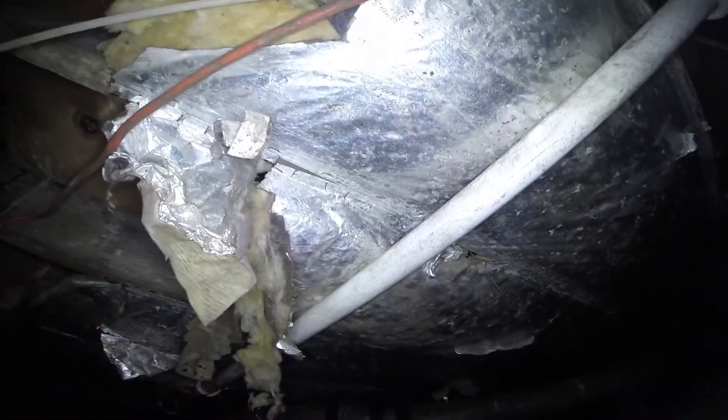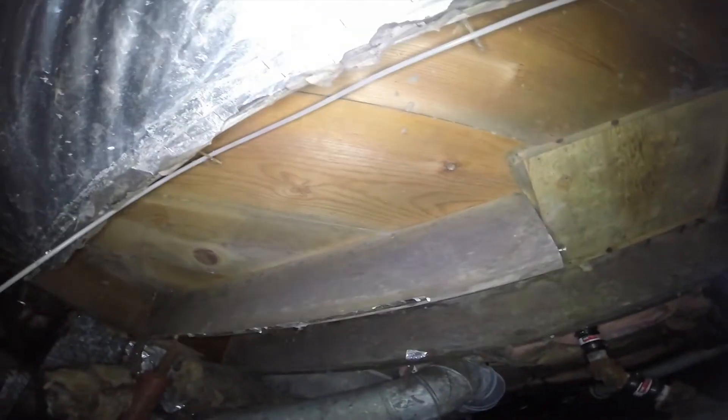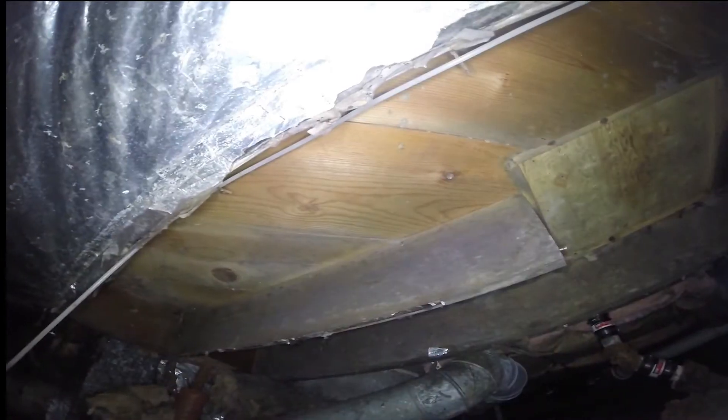Now we'll look at what we're seeing in this crawl space and talk about some of the things. Here you can see where the insulation is falling down. The reason it's falling down is that it's old, it gets heavy, the fasteners and staples get rusted, and moisture builds up into it so it falls — leaving hot and cold spots in the floor.